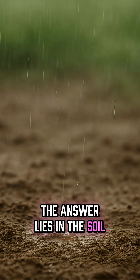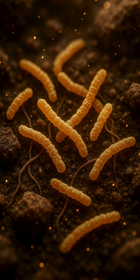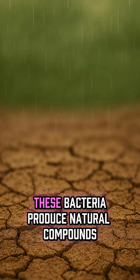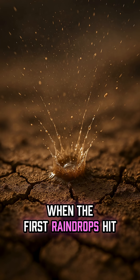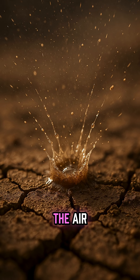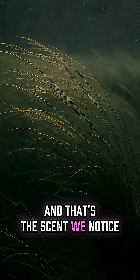The answer lies in the soil. Inside the ground, tiny bacteria called actinobacteria live between grains of dirt. When the soil is dry for a long time, these bacteria produce natural compounds. When the first raindrops hit the ground, they break the surface and release those tiny molecules into the air. The wind spreads them around, and that's the scent we notice.